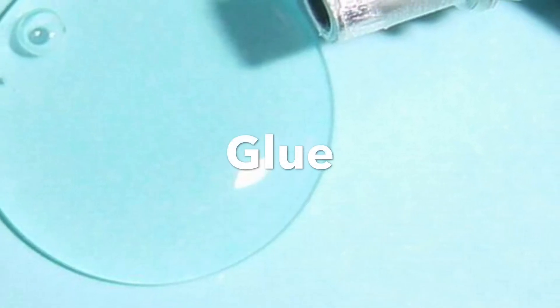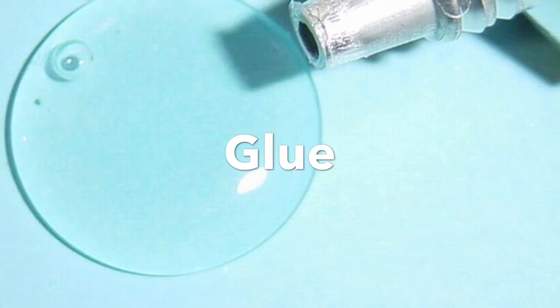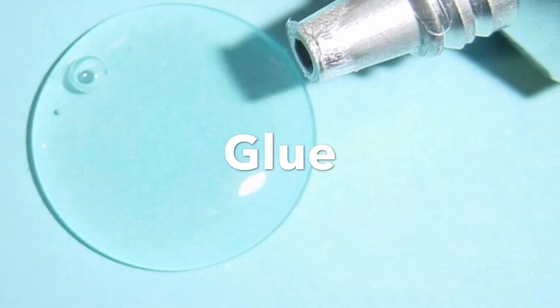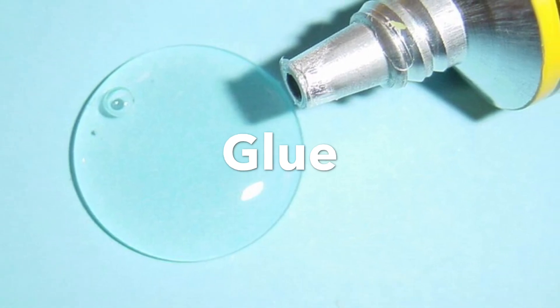A common substance which we use in our everyday life is glue. It literally has a fantabulous science behind it. So let's know more about it and get started.